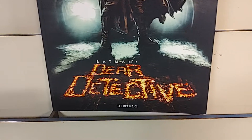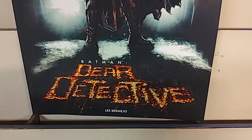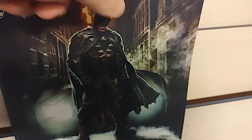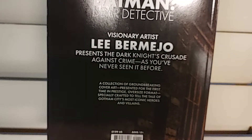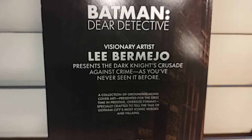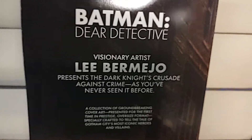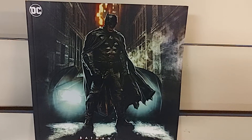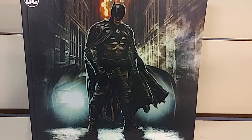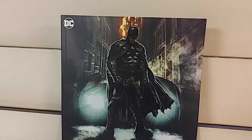Sticking with Batman, we have a Black Label prestige oversized format book by Liebermelho called Dear Detective. A collection of groundbreaking cover art presented for the first time in a prestige oversized format, specially crafted to tell the tale of Gotham City's most iconic heroes and villains. They've actually crafted a full story using nothing but the Liebermelho cardstock B covers from Detective Comics. This is a pretty cool concept.